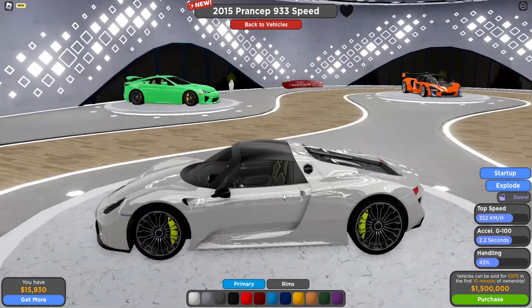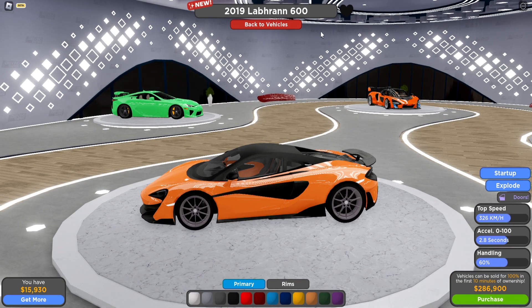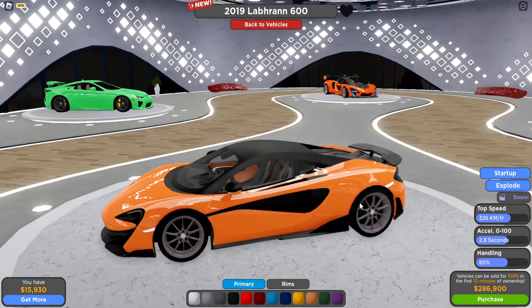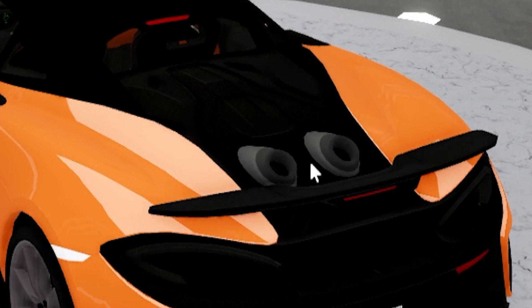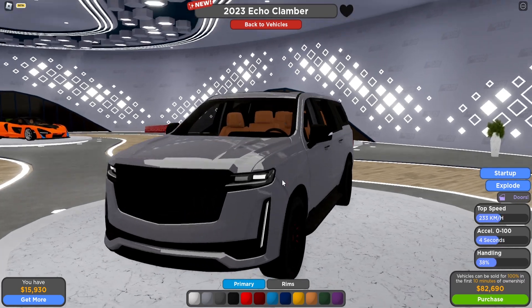Next up we have the McLaren — the 2019 McLaren, though I'm not sure which model this is supposed to be. It looks nice, though not the best McLaren out there. The exhausts are positioned so the boost effect would look very sick. Stats: 326 kilometers per hour top speed, 2.8 seconds acceleration, and 60 percent handling.